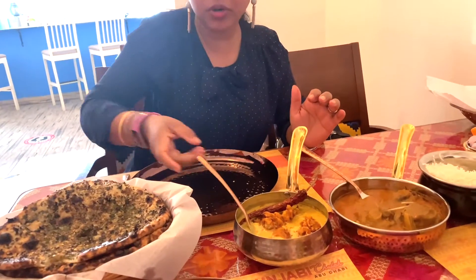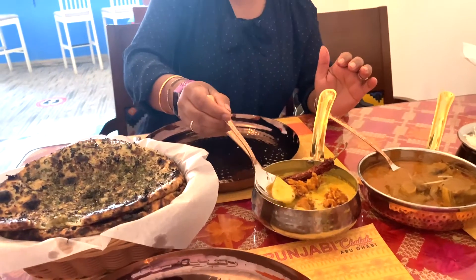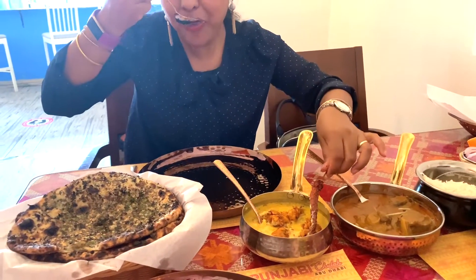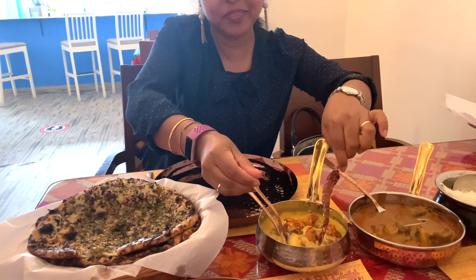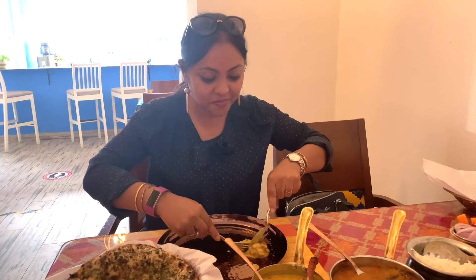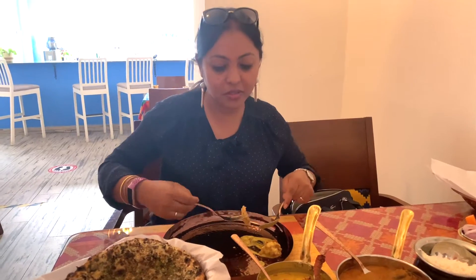But I mean, I just want to try the Kadi Pakoda. Just look at it! Now I'm going to try the Kadi Pakoda. So good - it's a favorite!